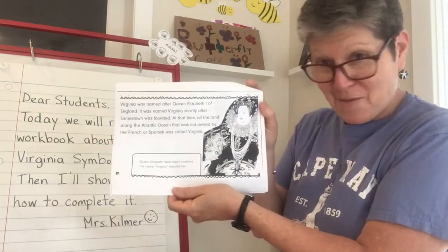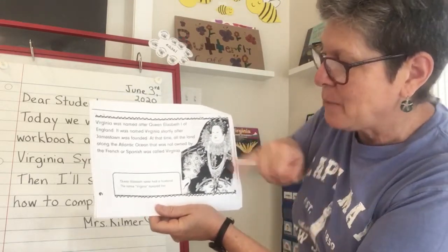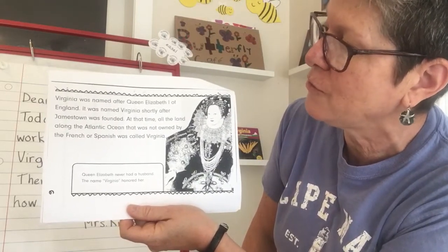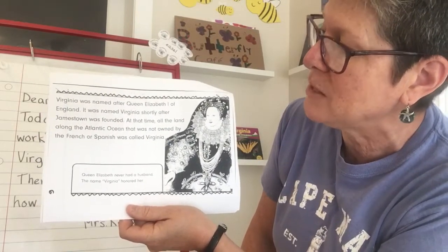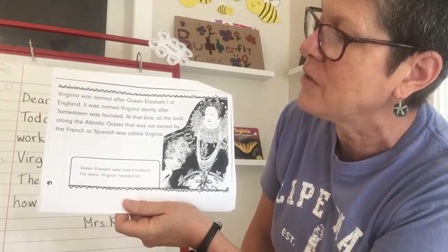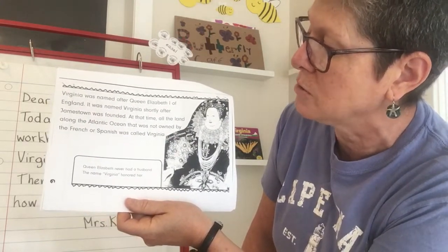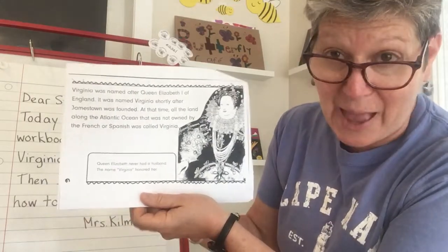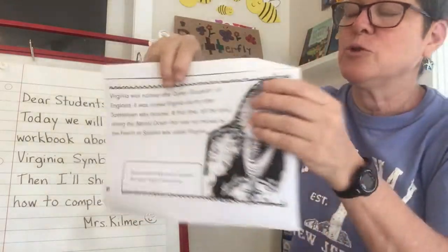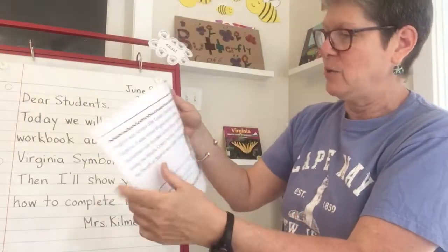Here's a special page. If I sneak peek, I can see there's a picture — it looks like a queen — and there's a caption. Let's go ahead and read the text. Virginia was named after Queen Elizabeth I of England. It was named Virginia shortly after Jamestown was founded. At that time, all the land along the Atlantic Ocean that was not owned by the French or Spanish was called Virginia. And the caption — remember caption? — Queen Elizabeth never had a husband; the name Virginia honored her. You can have real fun coloring in all the details on her.